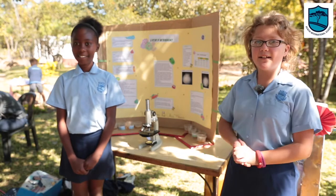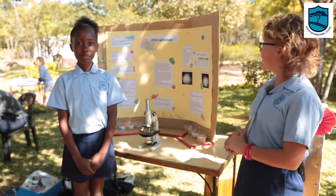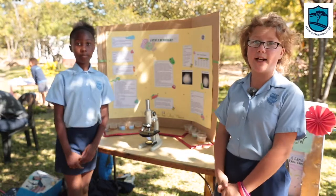I'm a grade 7 student and she is a grade 6 student. Our science project is: does garlic have antibacterial and antimicrobial properties?